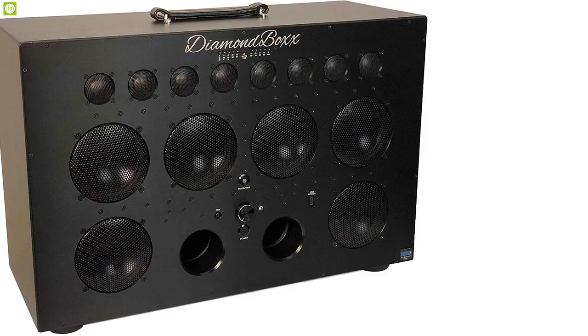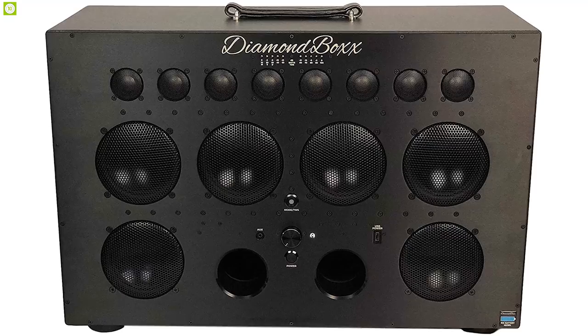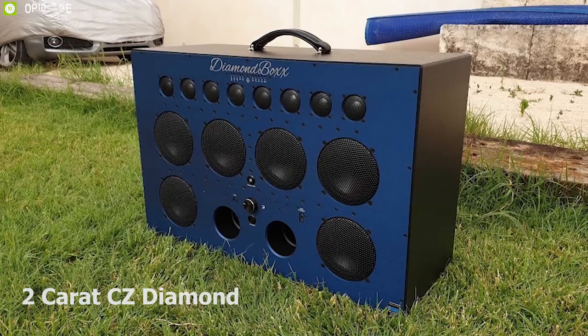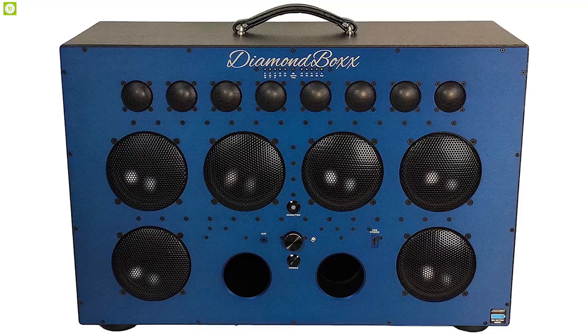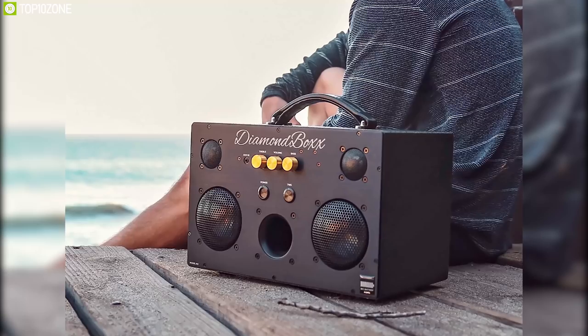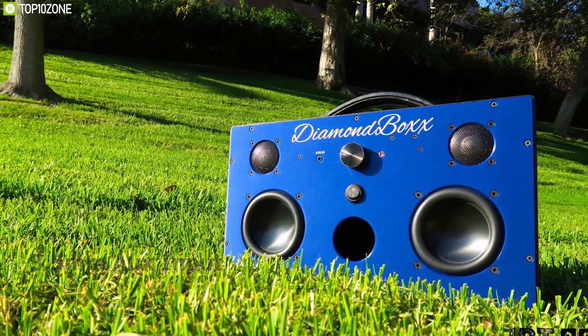Take the party anywhere, anytime with the Diamond Box Model XL2 portable Bluetooth speaker. It comes with a 462Wh lithium-ion battery that powers it for up to 50 hours, and 1000 watts total power from 12 amplifiers — literally a portable concert. The two-carat-sized diamond indicator changes colors to show battery level. The included charger fully charges the dead unit in six hours. The enclosure is made of MDF and the front panel is aircraft-grade aluminum, which also serves as a heatsink for the amplifiers to keep them cool when the party is hot, ensuring full-volume playback for hours without overheating.